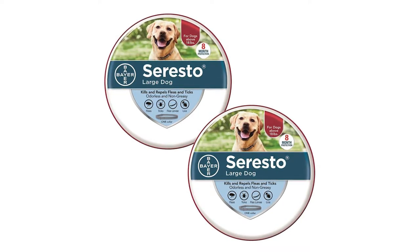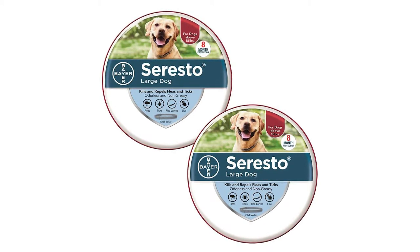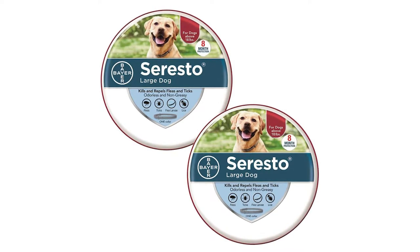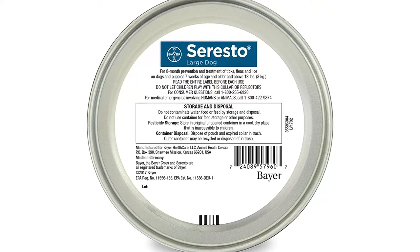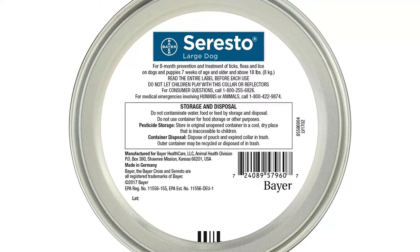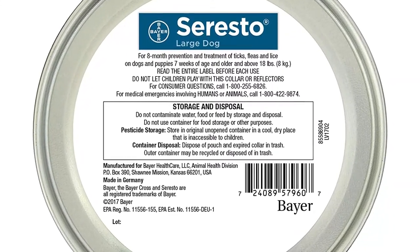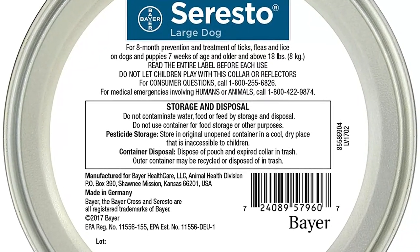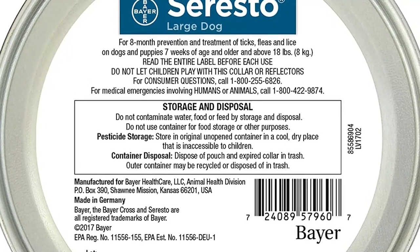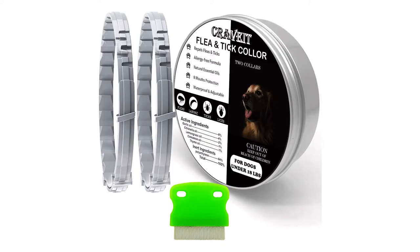As a bonus, these collars help treat sarcoptic mange and kill lice, mainly through its active ingredients imidacloprid and flumethrin. Both of these ingredients are generally safe and effective, which makes Seresto a top choice if you're worried about your pet's health. Smaller versions of this product are available for dogs under 18 pounds. Pros: highly effective, lasts a long time, uses safer chemicals than many competitors, reputable manufacturer. Cons: relatively expensive, not appropriate for puppies.